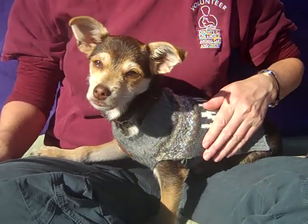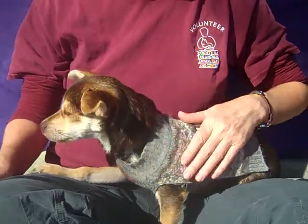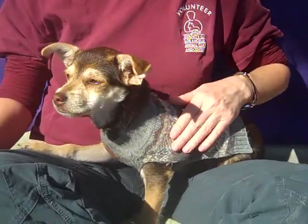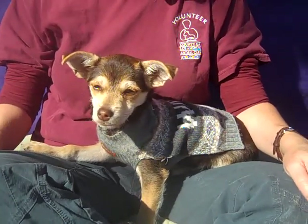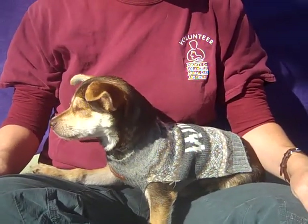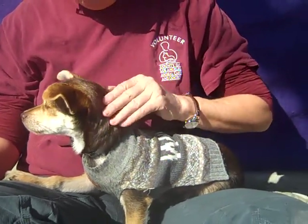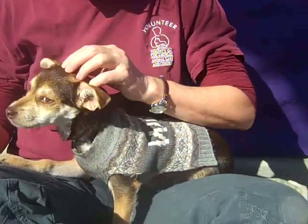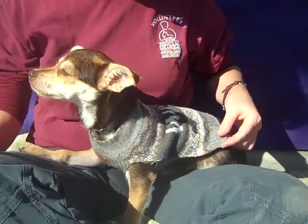This is Oso. Oso's ID number is A5125923 and he is oh so cute. Oso came in as a stray from El Monte on October 30th. He is a chocolate caramel cream tricolored terrier — you can see he's wearing his cute little sweater there.